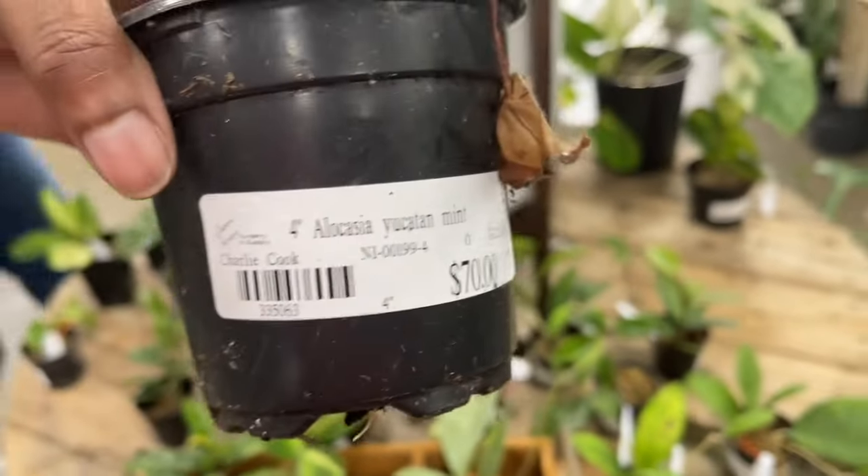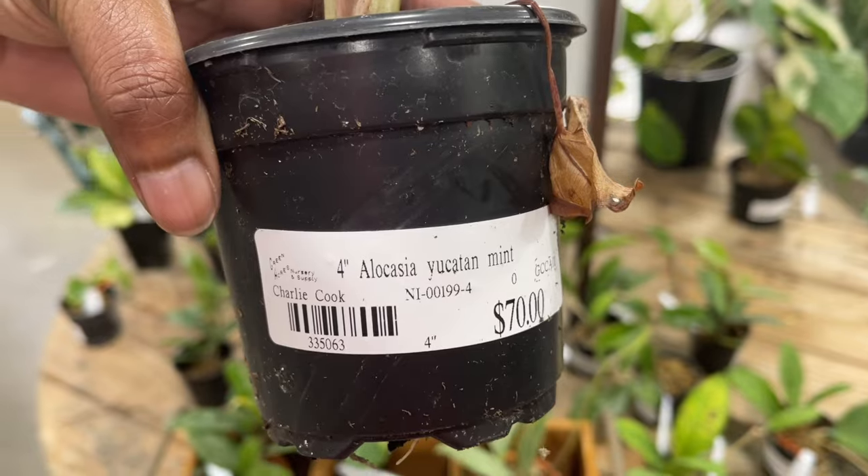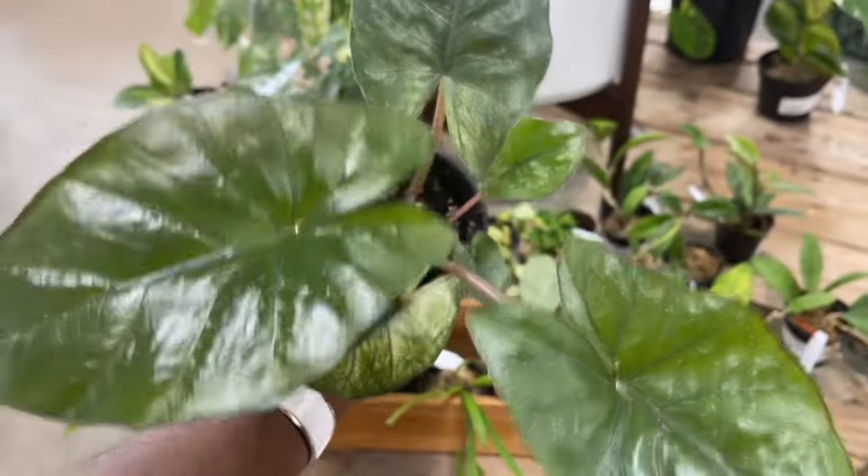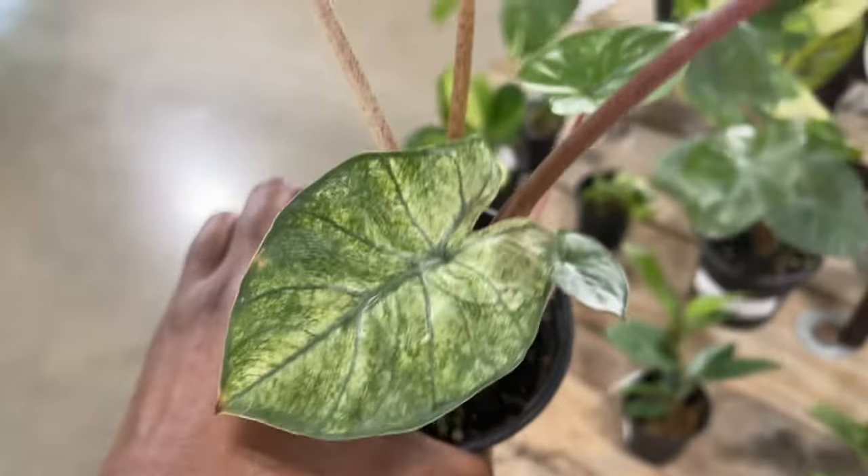Here is the Alocasia Mint — Alocasia Turquoise Mint for 70 dollars. That's pretty. I was kind of interested in this one.